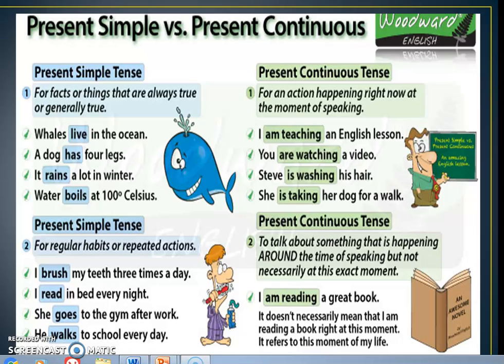I'm reading a great book. I am reading a great book — this is an example of the present continuous tense.